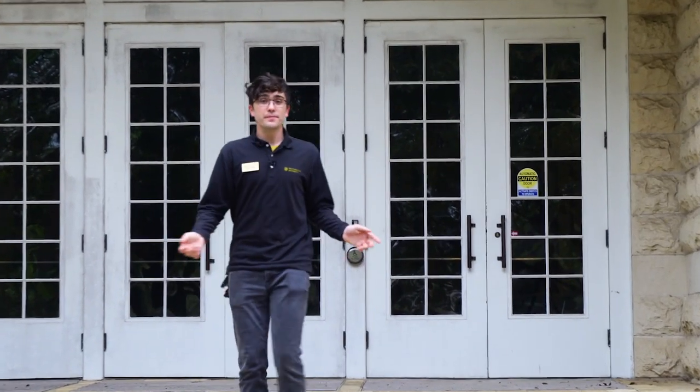So here we are at the Olin building. Olin is home to our communications studies department, our psychology department, as well as our foreign languages. At Southwestern, students can choose between several foreign languages, including Spanish, French, German, Mandarin Chinese, Latin, and Ancient Greek.